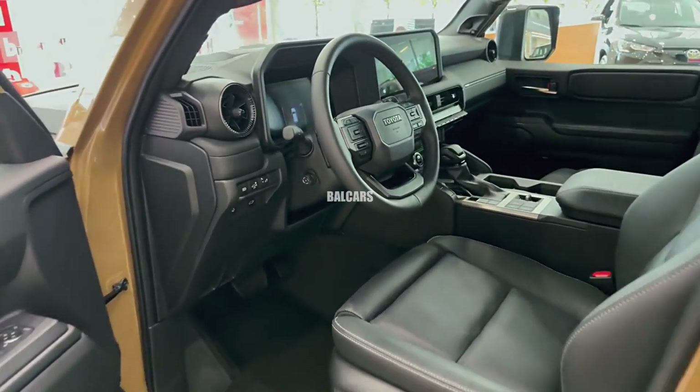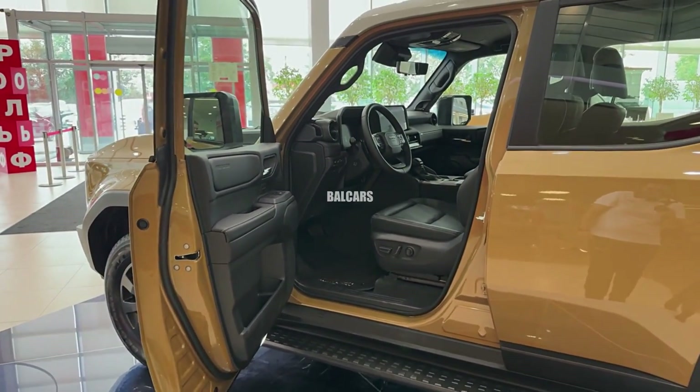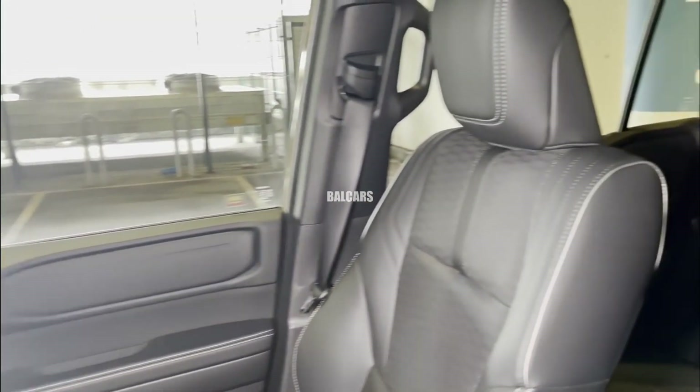Toyota has made efforts to improve the Prado's interior by combining luxurious elements with practical features, catering to both off-road enthusiasts and city drivers.